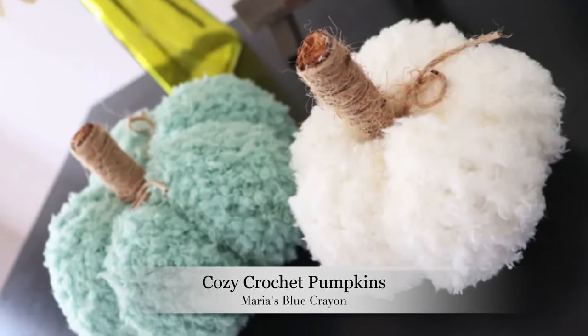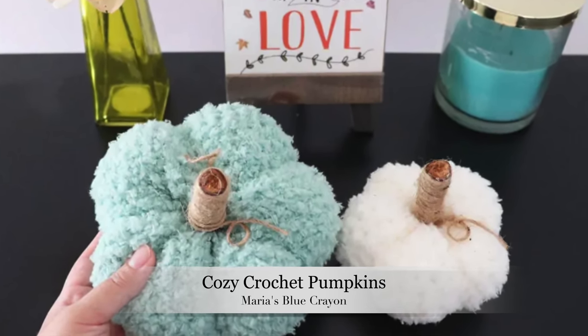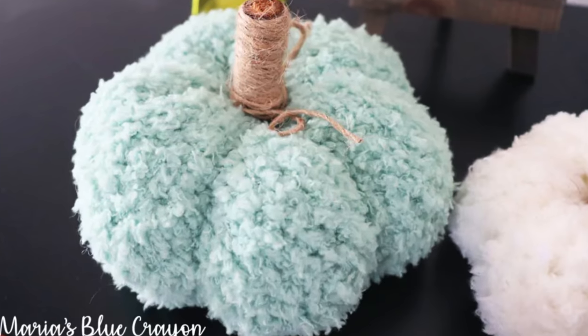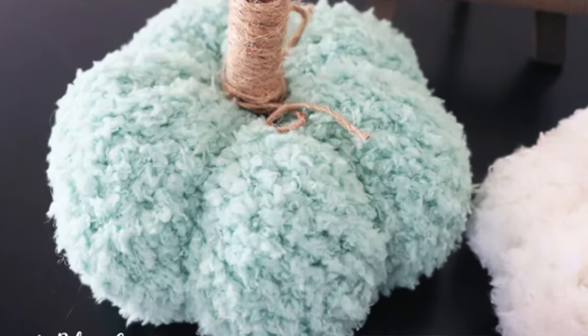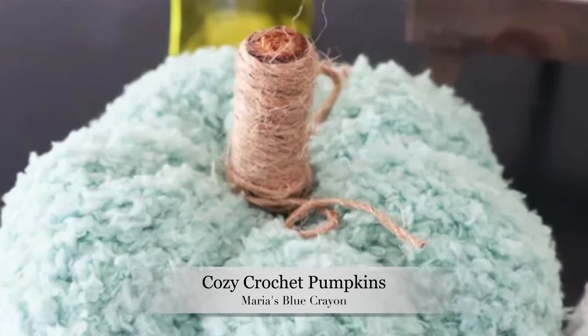One of the things that's really unique about them is that they are crocheted with a very textured fuzzy yarn. Maria has a great tutorial in the blog post where she has the free pattern, and it actually goes through how to do the stitch she uses for this particular pattern. That textured fuzzy yarn can sometimes be a little tricky, but she's got you covered - she shows you exactly how to do it, and then she has a little stem with twine wrapped around them.